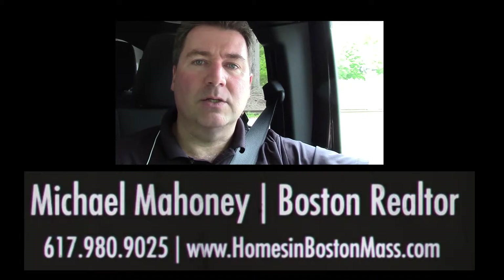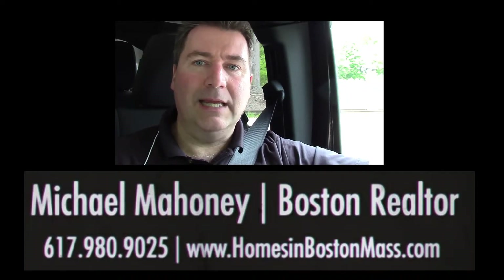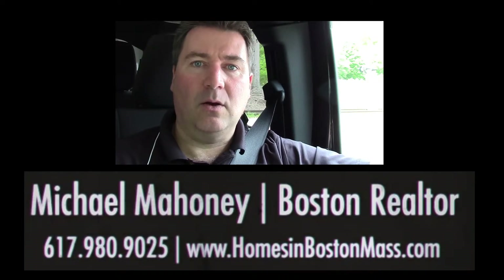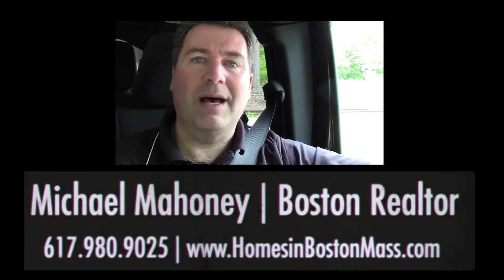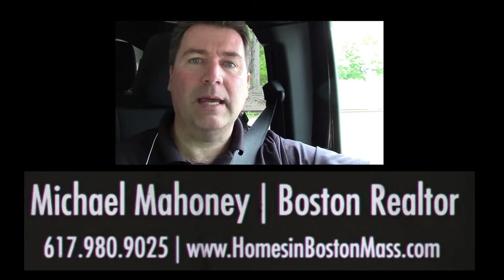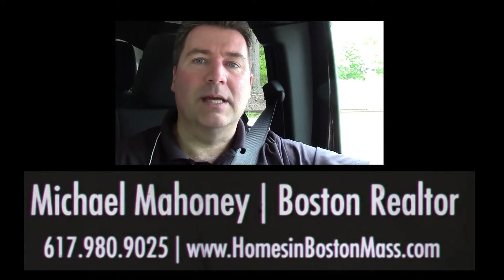Because in Massachusetts, condo fees — condominiums are protected by what they call a super lien law, which means that when someone stops paying their condo fees, they can essentially be foreclosed upon by the condo association. And that's what keeps the condo market stable. Because if people were able to walk away from their condo fees, then the condominium values would get devalued.